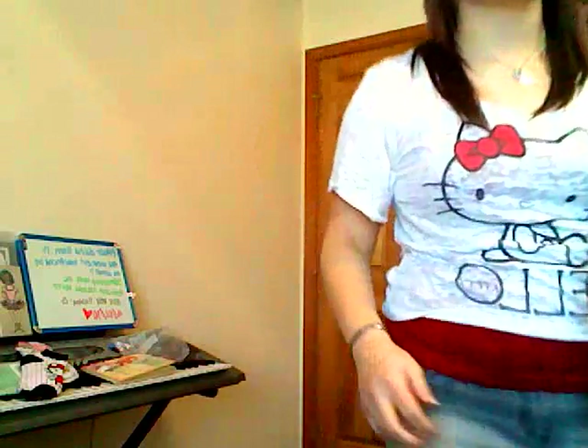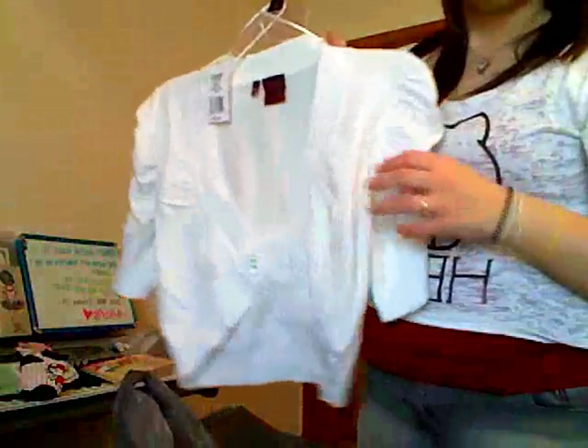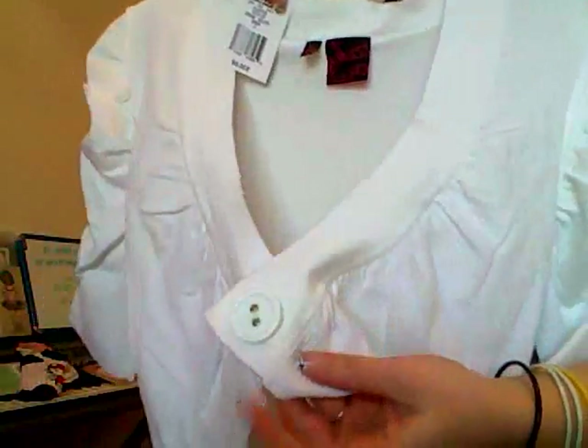Of course I'm not gonna wear it with a t-shirt — that looks stupid — but my school has a policy against tank tops and things like that, so I just got this little thing to go over my dress. It's a sweater material and it has bunches on the side with little details and a little button right here. It's really cute.